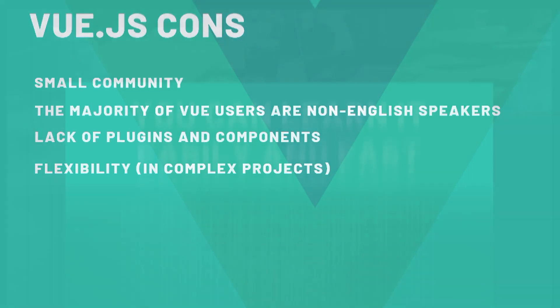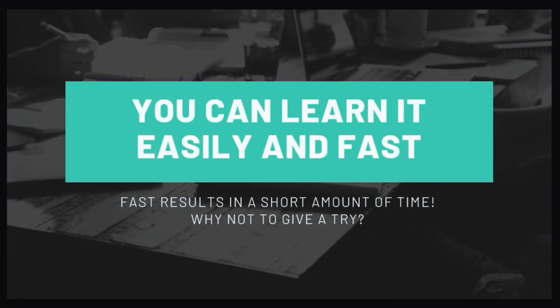But due to its simplicity and advantages, I would consider learning Vue as a first framework. You'll get a lot of benefits in a small amount of time — you can learn easily and fast, and start using it in your web applications, enriching your experience and knowledge.